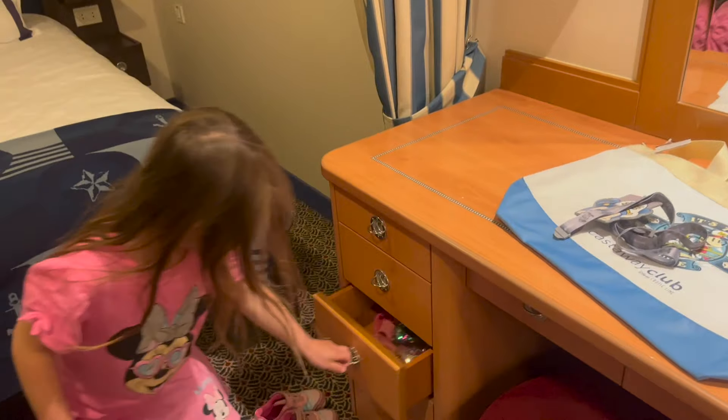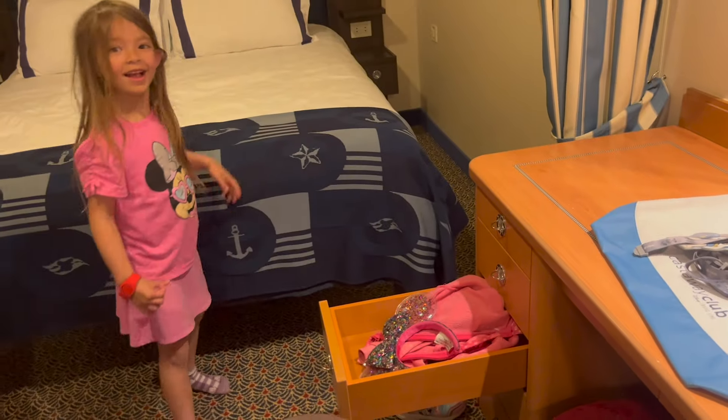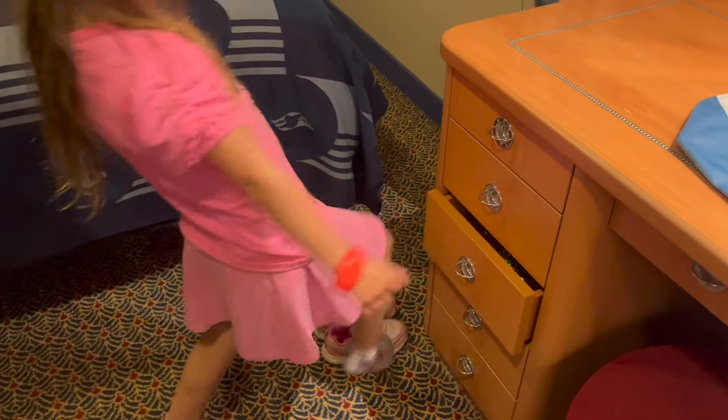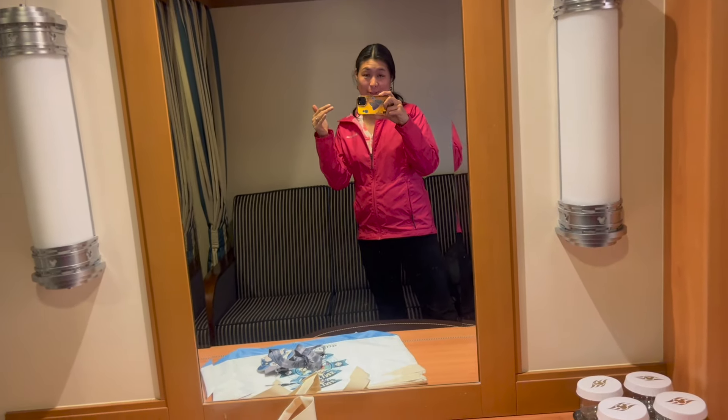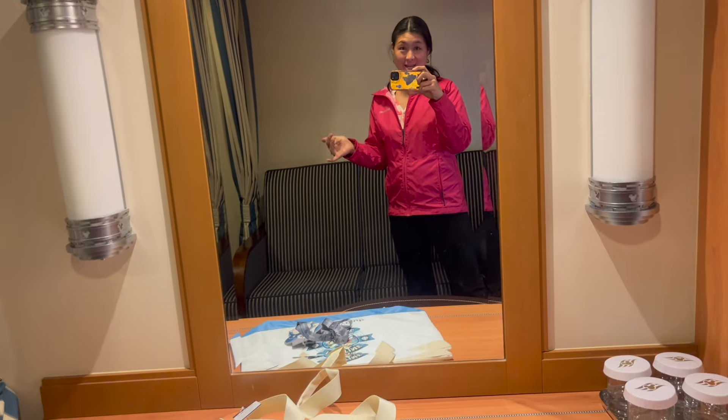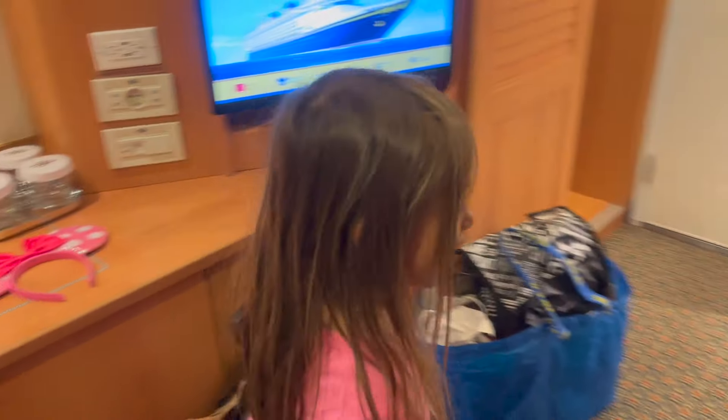Kaylee is just like her dad — the first thing he does when he gets into a room is unpack. She's unpacking her jacket, her ears, her shoes. I kind of like to leave my stuff in the suitcase and take it out throughout the week, but Kaylee and her dad are twins — they love to unpack immediately.